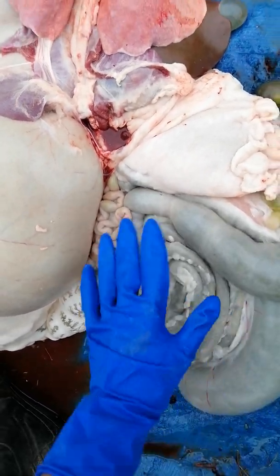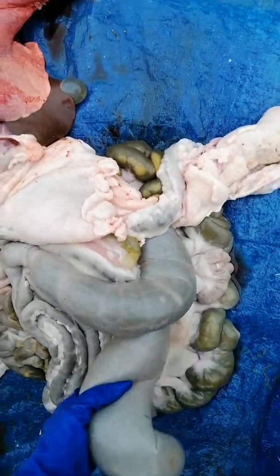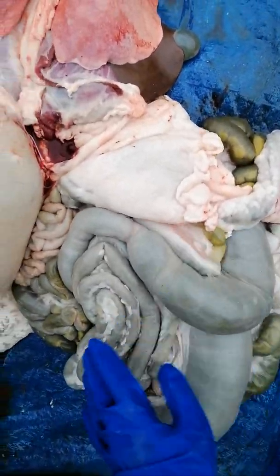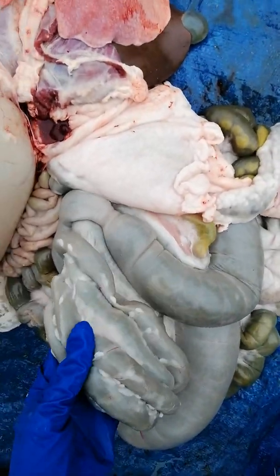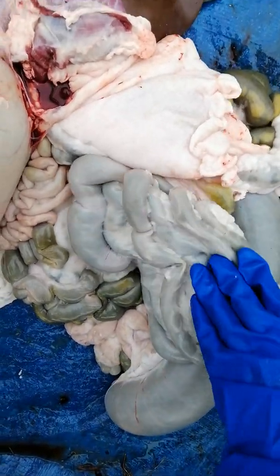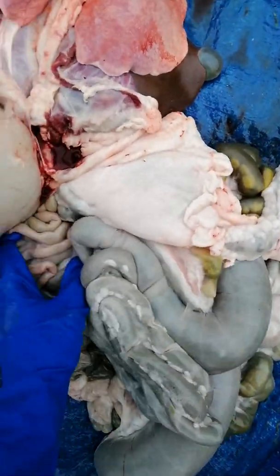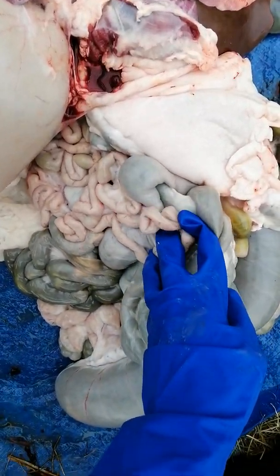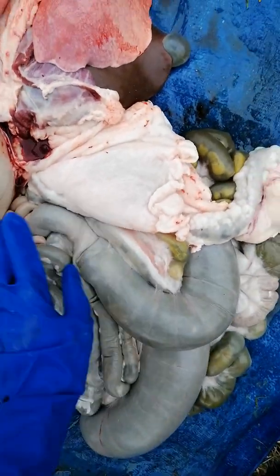They've got quite a lot of small intestine and different parts to it. You can see there's lots of it — it's all folded up and it's got lots of connective tissue holding it together in these big squiggles. It's called the small intestine because it's small in diameter, and there is a lot of it.